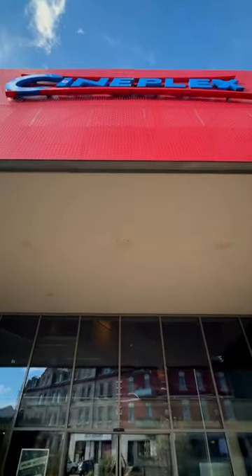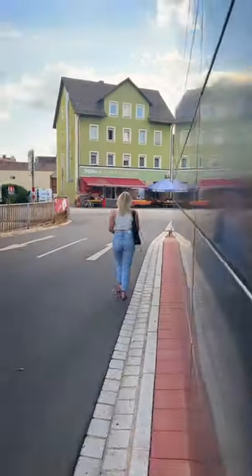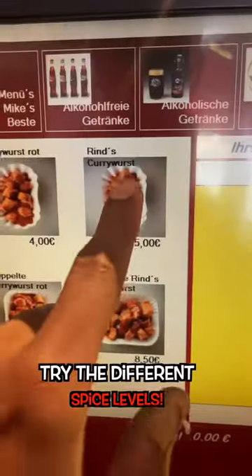Option two: check out the Cineplex Theater in Amberg for a more traditional movie experience. Oh wait, before you go, you must go to Mike's Curry House right across the street for the best Currywurst in town.